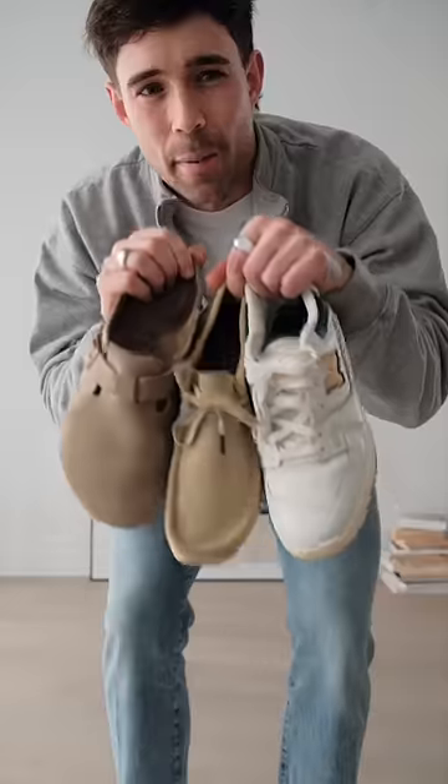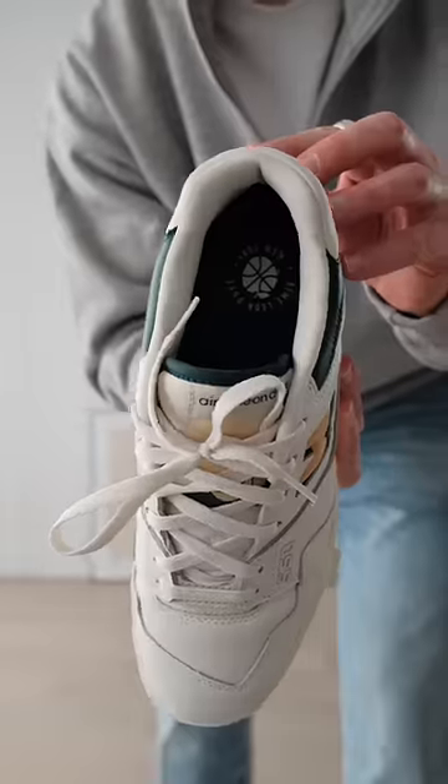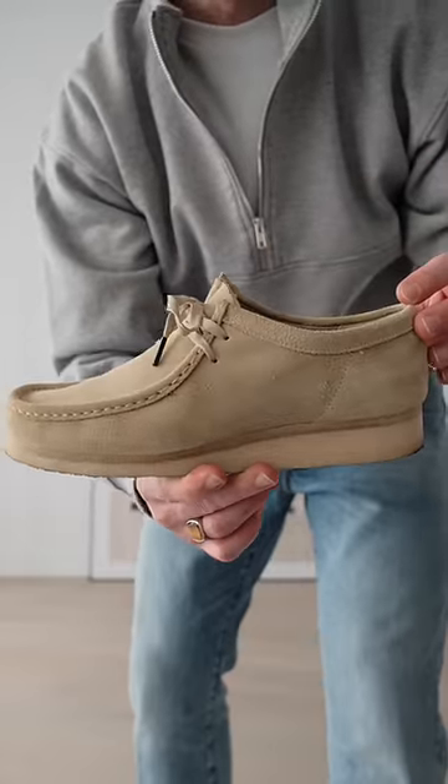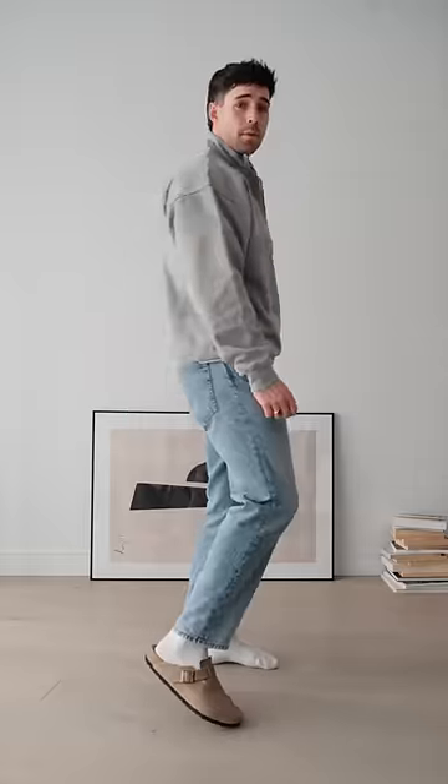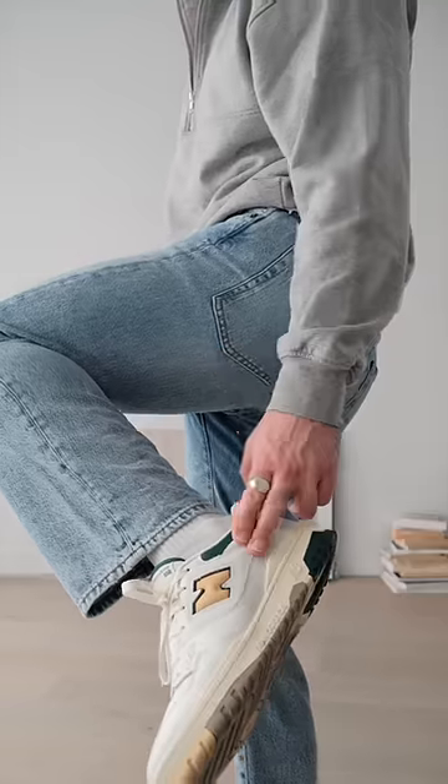Next is Battle of the Footwear, and I'm actually stuck between these three. First, we have the New Balance 550s in collaboration with ALD. Then we have the classic Clark Wallaby, and finally, the Birkenstocks. My favourite is the Birkenstocks, but because I'm going to be doing a lot of walking today, I'm going to go with the New Balancers.